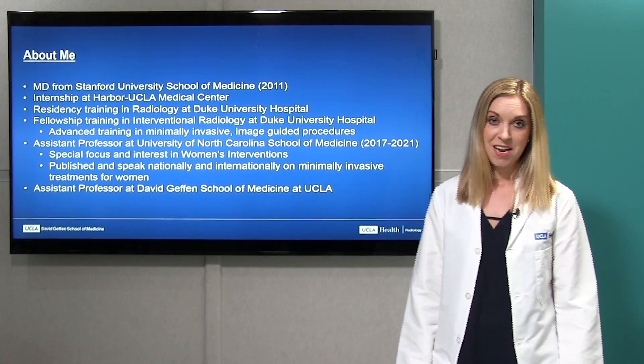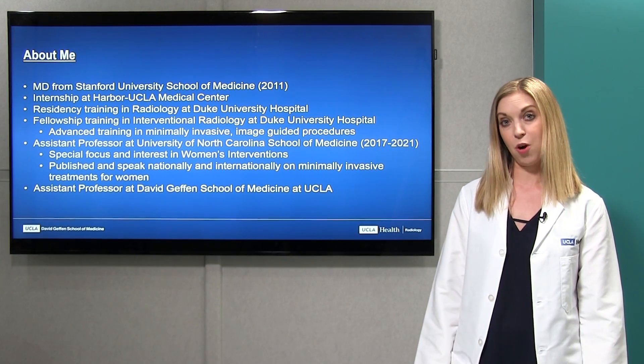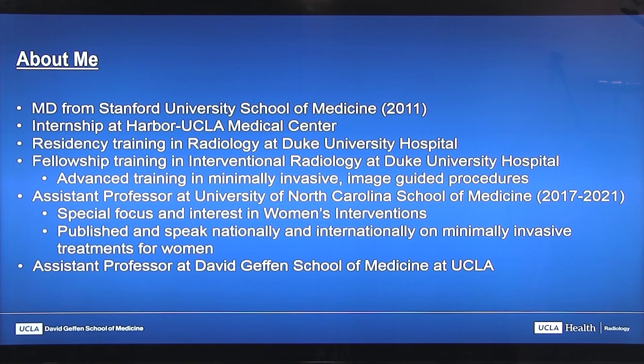A little bit about me: I received my medical degree at Stanford, then did my internship at Harbor UCLA. After that, I went to Duke University Hospital for my diagnostic radiology residency training and additional specialized training in interventional radiology. After that, I joined the faculty as an assistant professor at the University of North Carolina in interventional radiology, where I specialized in minimally invasive procedures, in particular for women. And after that, I joined the faculty at UCLA.